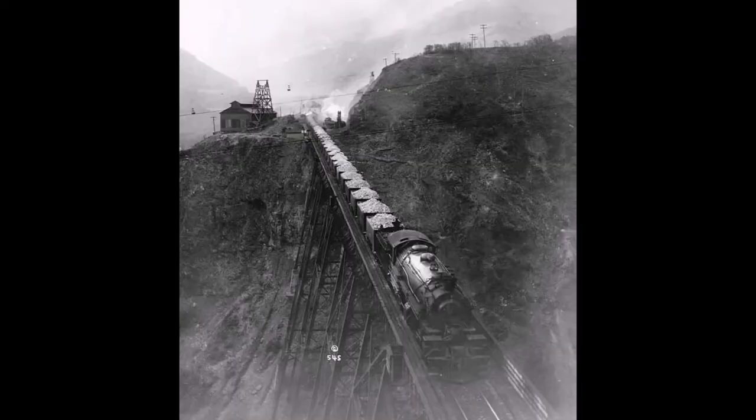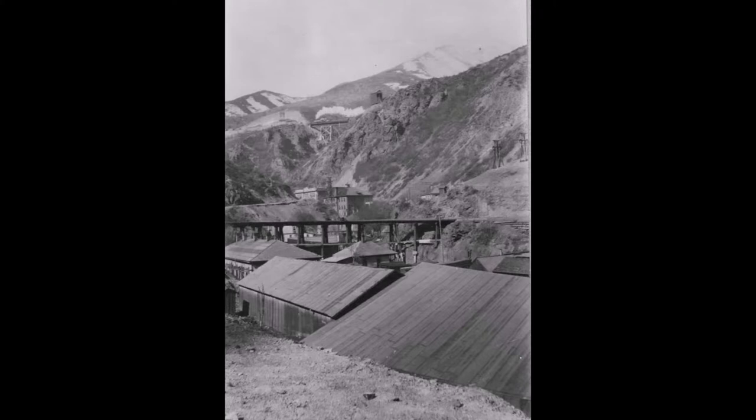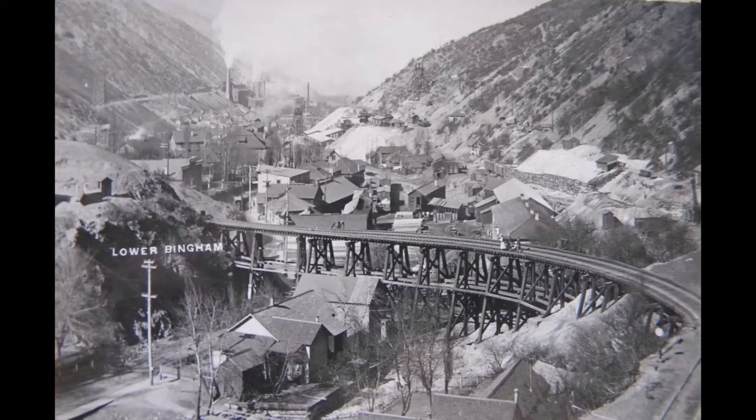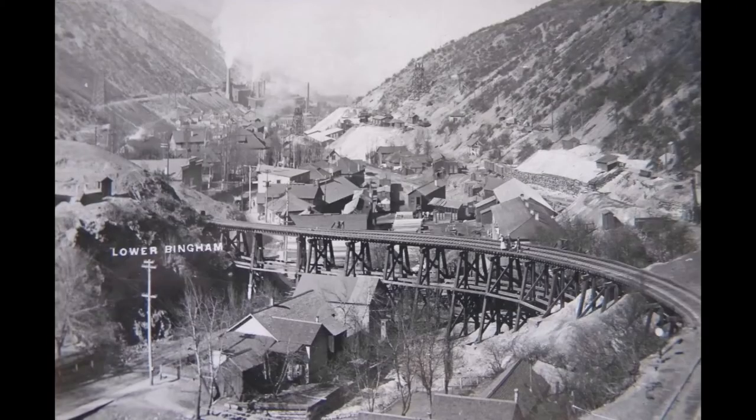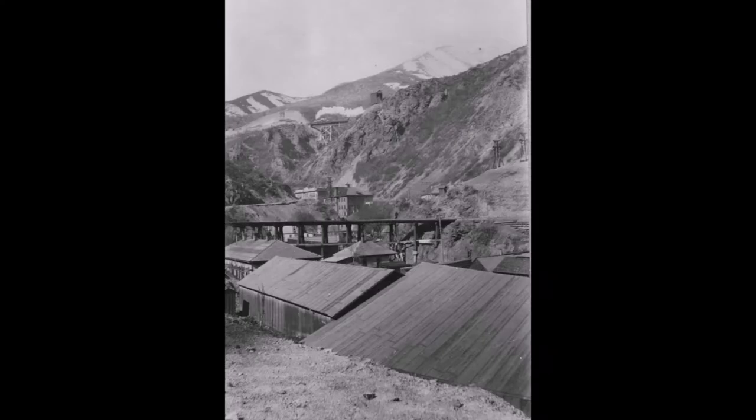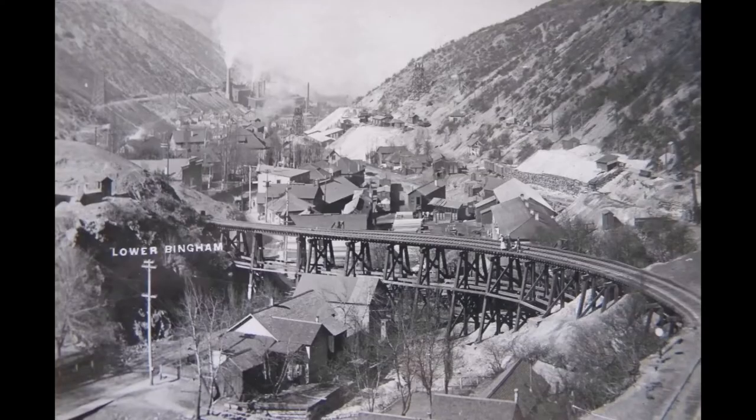Now look at this picture. The Markham Bridge is top left in the background, and a small trestle is center of the picture. That's part of the Denver Rio Grande Copper Belt Railroad, which went over to the Yampa Smelter. This trestle was built in 1903. The smelter was shut down in 1910, and Salt Lake County condemned this trestle and removed it in April 1915.